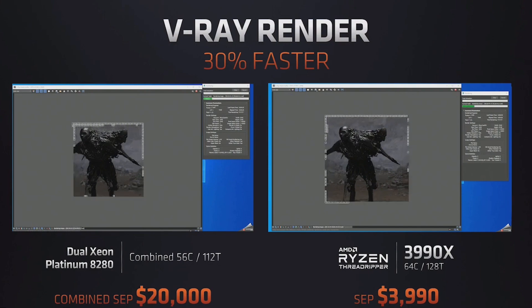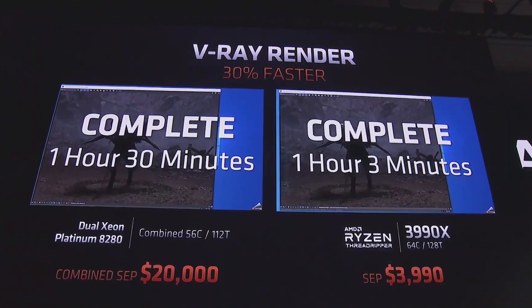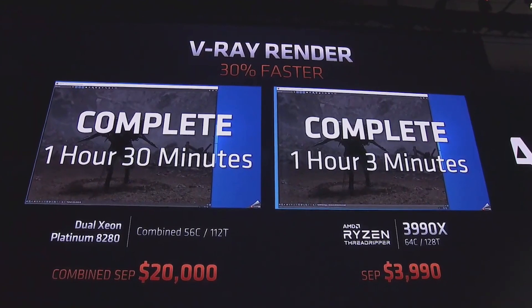Built specifically for content creators, the 3990X is optimized for use with video editing, 3D modeling, data sciences, simulation, and even software development.